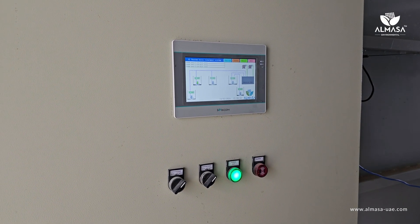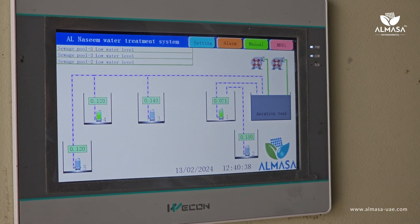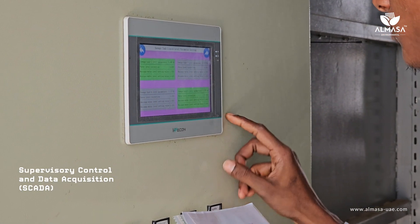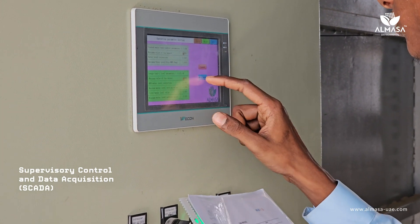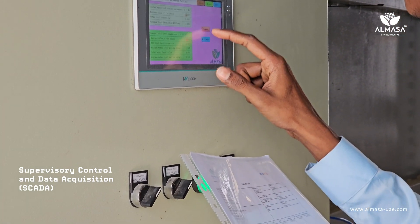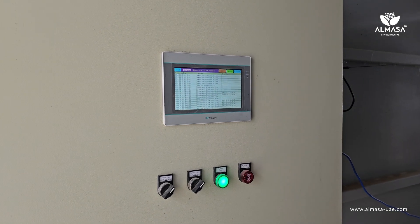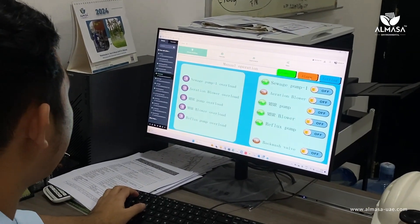This entire plant operates 24 hours a day, monitored by the Almasa SCADA system. This system ensures water safety and quality by enabling quick adjustments, reducing waste, saving energy, and preventing shutdowns. Moreover, all these functions can be managed remotely.